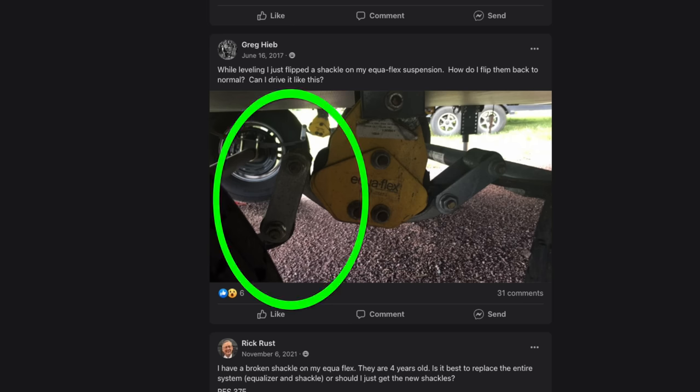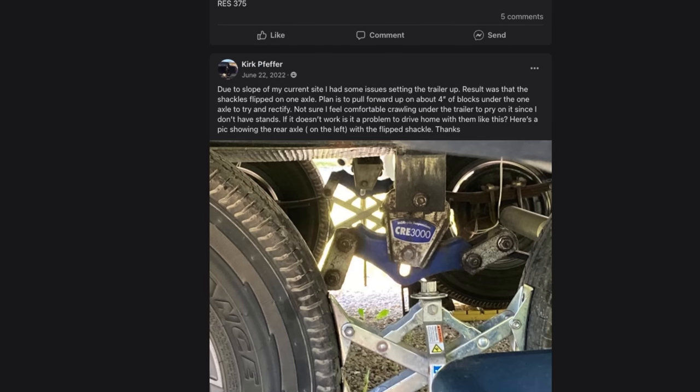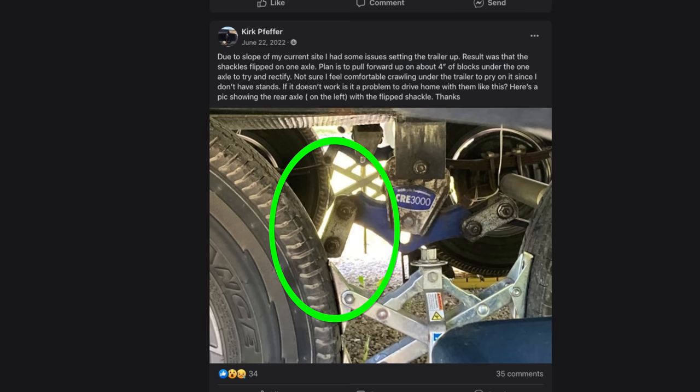If somebody has regular axles instead of independent suspension, on a regular suspension you're going to have hangers and leaf springs. Hopefully if you've got a broken leaf spring you've already found that, but you look for anything odd. You want to make sure your hangers aren't flipped upside down and everything's in the right position. Just inspect and make sure nothing's falling apart down there.